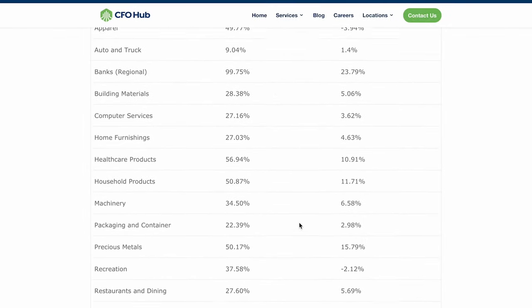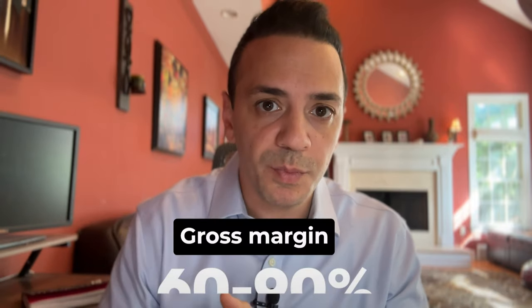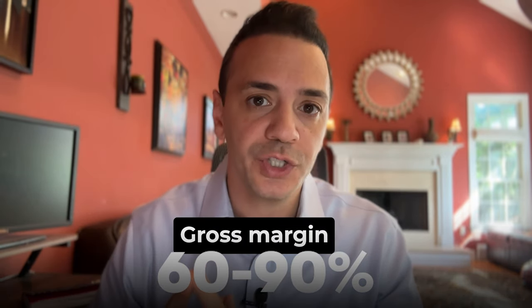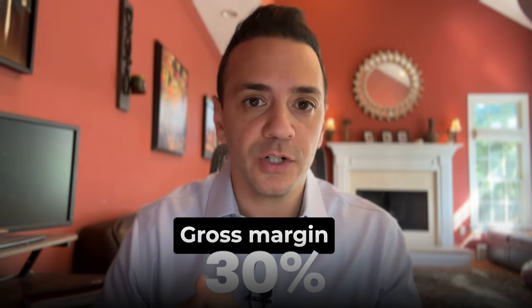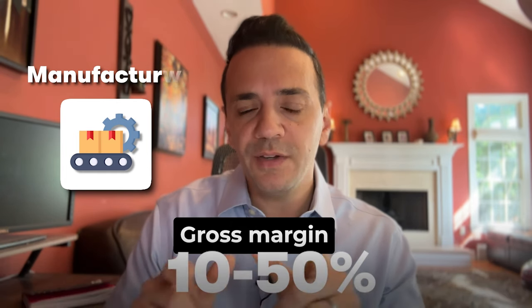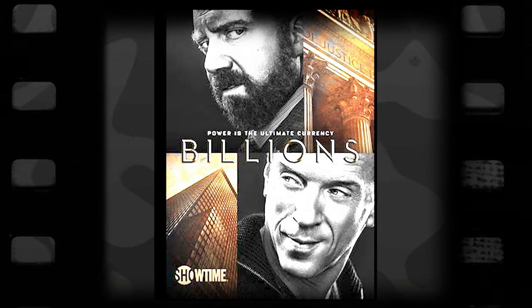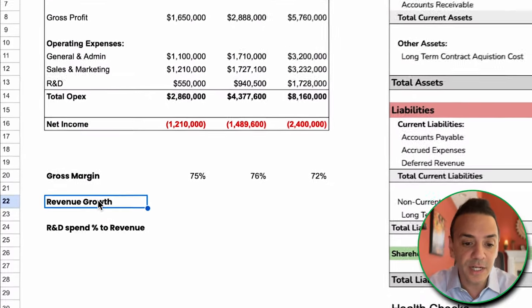Gross margin varies from industry to industry. If you look at a website like cfohop.com, which collected gross margin data from a variety of companies, you'll find that software businesses are at the higher end — between 60 and 90% gross margin. Services is at the lower end, around 30%, like law firms or big four professional services companies. Manufacturing is in between, ranging from 10 to 50%. Given that the gross margin here is 75%, it's likely a software company — the only other industry with such high gross margin being hedge funds.